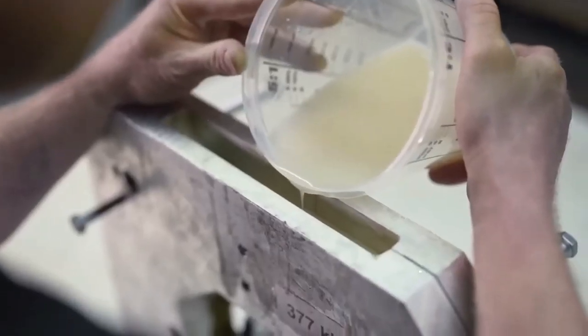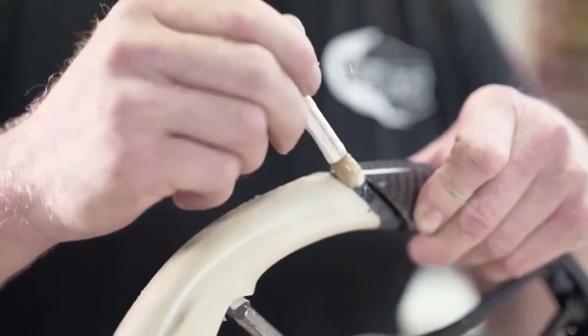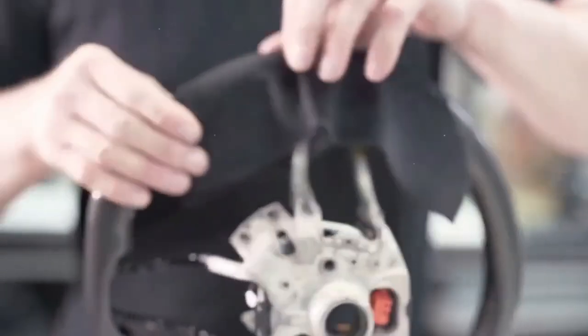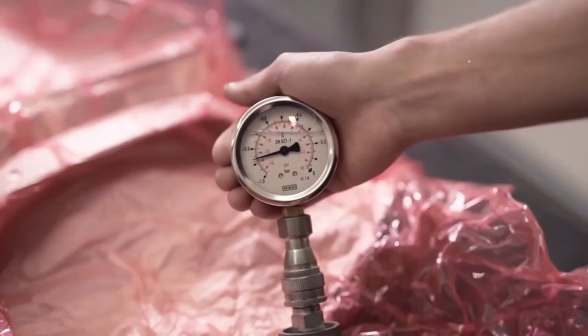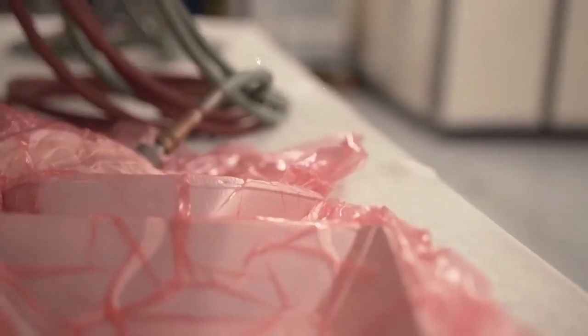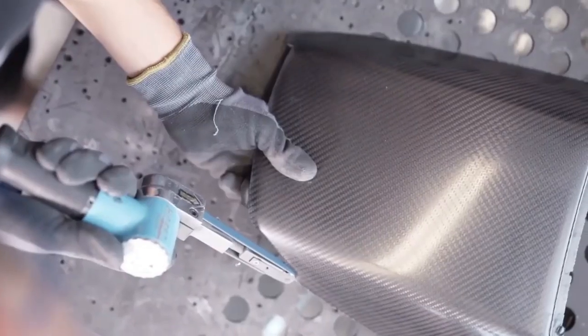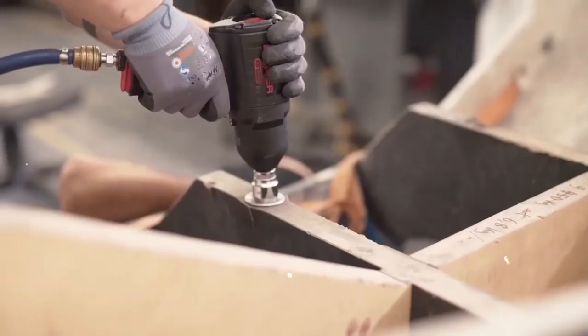TechArt's commitment to customization and innovation has earned the company a dedicated following of car enthusiasts around the world. Each TechArt vehicle is a masterpiece of design and engineering, combining breathtaking speed and power with exquisite luxury and style. But TechArt is more than just a tuning company. The company is also deeply committed to sustainability and environmental responsibility. TechArt is working to reduce its carbon footprint and has already begun exploring electric powertrains as a way to create high-performance luxury vehicles that are also environmentally friendly.